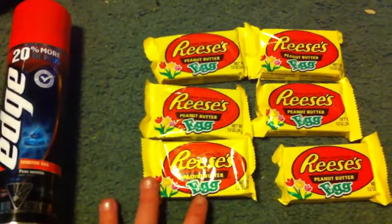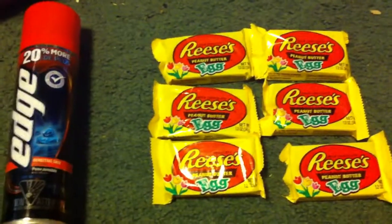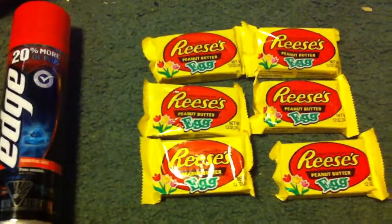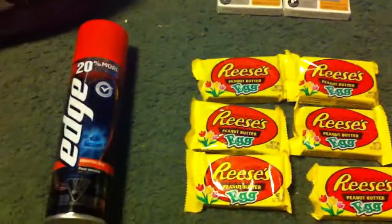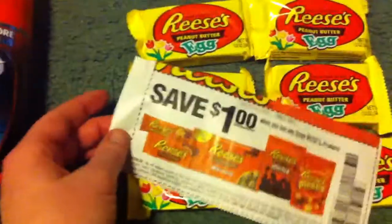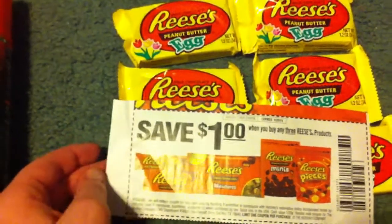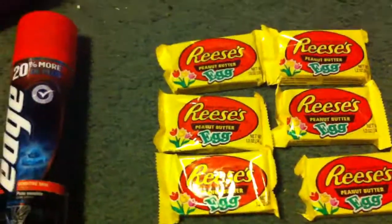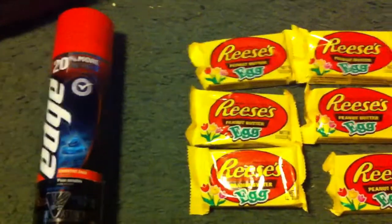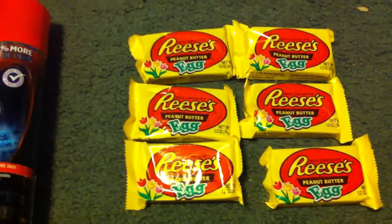I originally had 24 Reese's eggs — they are buy one get one free, and when you buy two or more they're ringing up at 75 cents each. If you buy six and use two of the $1 off any three Reese's products manufacturer coupons — here's one so I can show you what they look like, it's $1 off any three Reese's products with no size exclusions — these eggs are a great way to get a lot for cheap. It ends up coming out to 25 cents for six of them when you use two of those coupons.